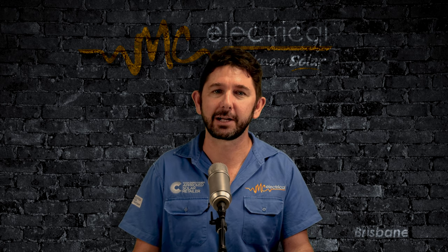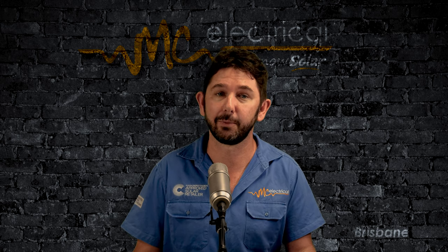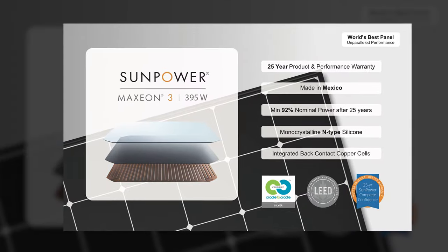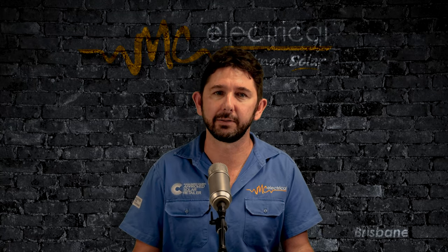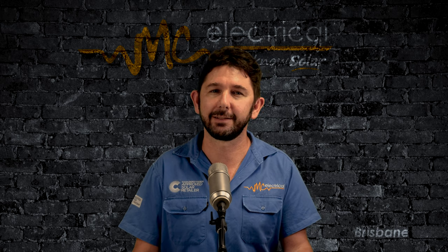Just because every other panel manufacturer gets away with it, Qcells and SunPower should be held to a higher standard. So I contacted both SunPower and Qcells to update their install manuals to reflect reality. SunPower were more open to giving me a statement. SunPower's Maxion cell has a copper backing uniquely designed to handle hotspots, and it has a lower reverse module voltage so the bypass diode doesn't need to operate as often. It took four months of back and forwards, but I finally got clarification from SunPower. In essence, they say we can install their panels in the shade as long as it wasn't permanent shade.